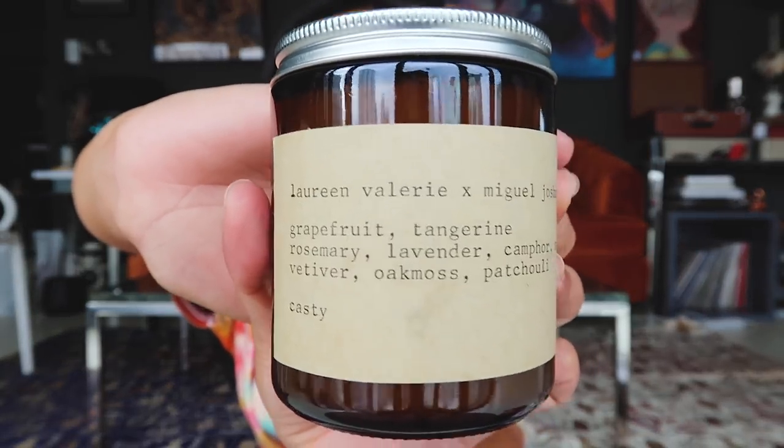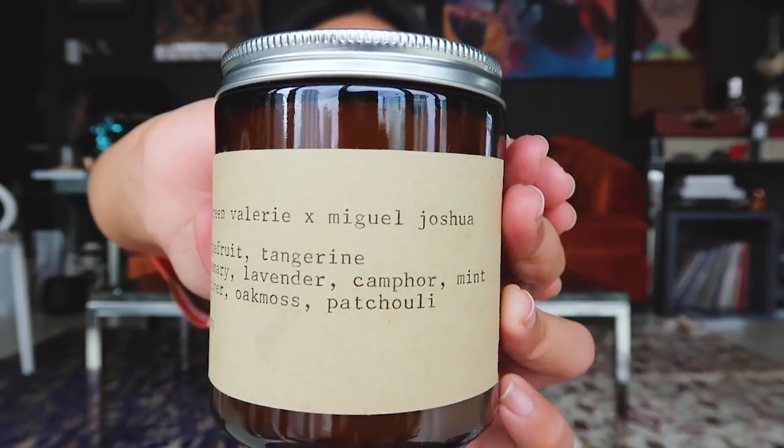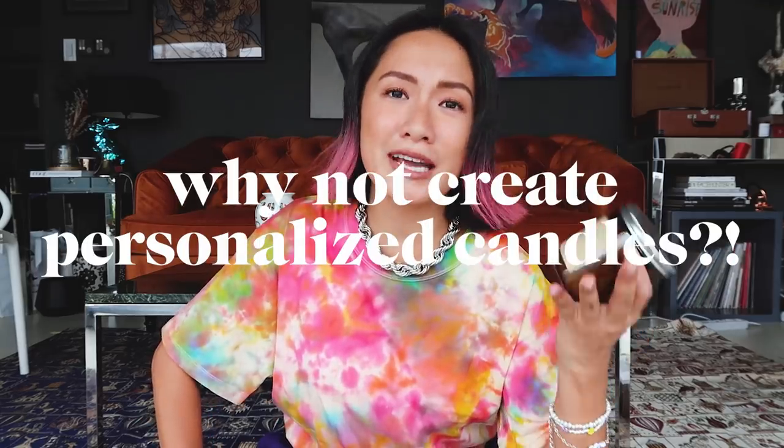This is what she sent me a few months ago. As you can see, it says Laureen Valerie X Miguel Joshua, and all the notes are here. I super love the feel — she even used a typewriter. I also love the bottle; it's reusable. I told her, why not create personalized candles? And yes, she finally listened to my advice. Now she has her own brand called Para Sayo. This is actually one of the very first she created, and now she has a lot of amazing scents. This one is olive — it's a scent that's a little bit hard to find, but I think you'll love it.